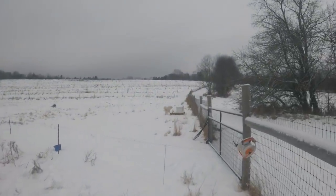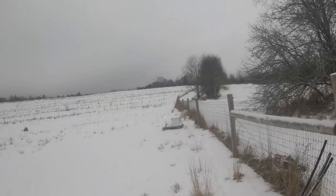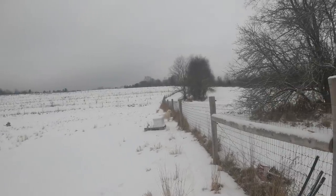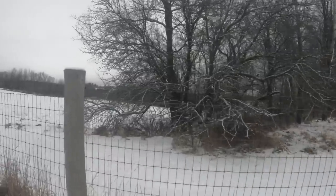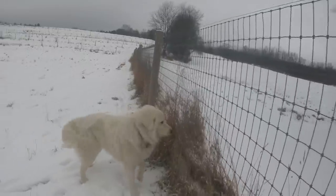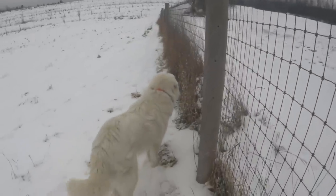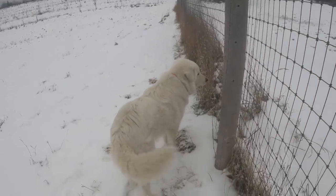Something got Toby's attention — his hair is up. This is why you need a livestock guardian dog: to keep constant vigilance around your farm. I don't see anything Toby, but I trust your instincts.